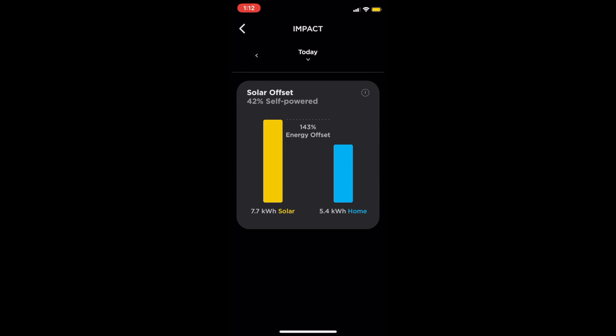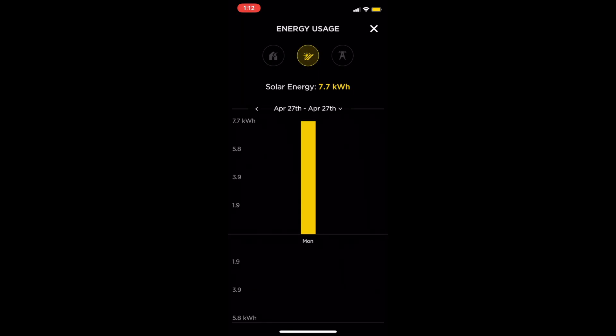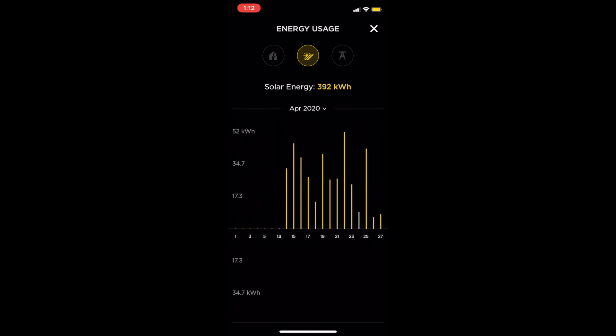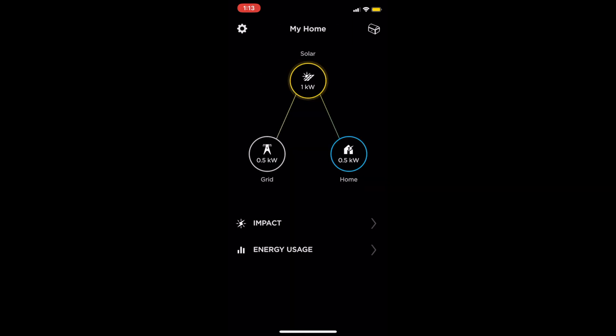The self-powered percentage shows how much of the power is coming directly from the panels — currently 42 percent. So 58 percent of the time we are getting energy from the grid, which is usually at night or in the morning. I live in New Jersey so there are a lot of days where it's raining or cloudy, which is why those numbers are a little lower. It's really easy to use — you can see the year graph, the week graph. Today's Monday so there's only one bar, but the month view is usually the best and we can see that on most days we're sending back to the grid.